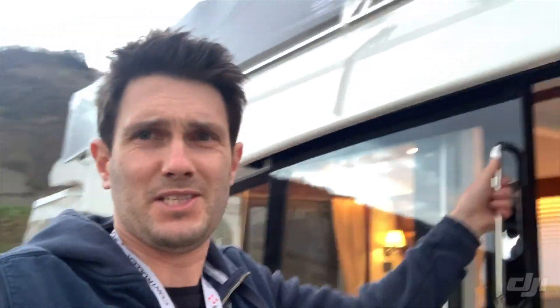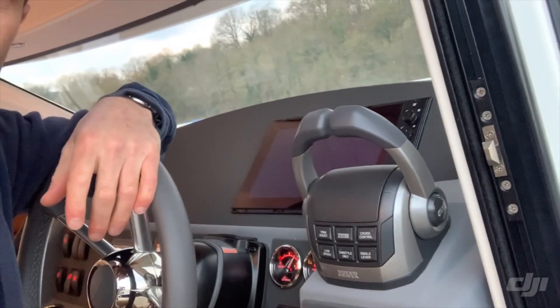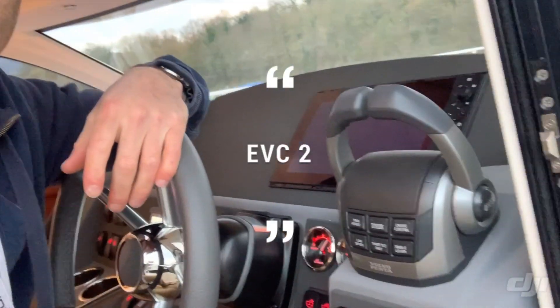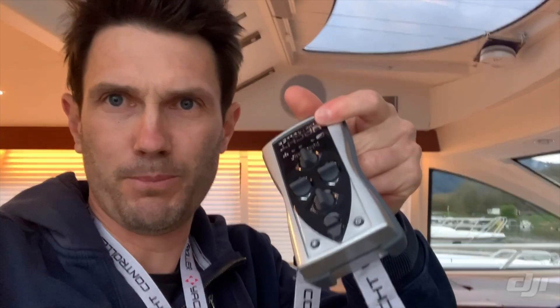I apologize for the selfie, but I'm alone here in the harbour. Anyone who has this control head from Volvo Penta — it's called EVC2 and it was released late 2019 — we are now ready to sell remote controls, the Yacht Controller, for this boat.